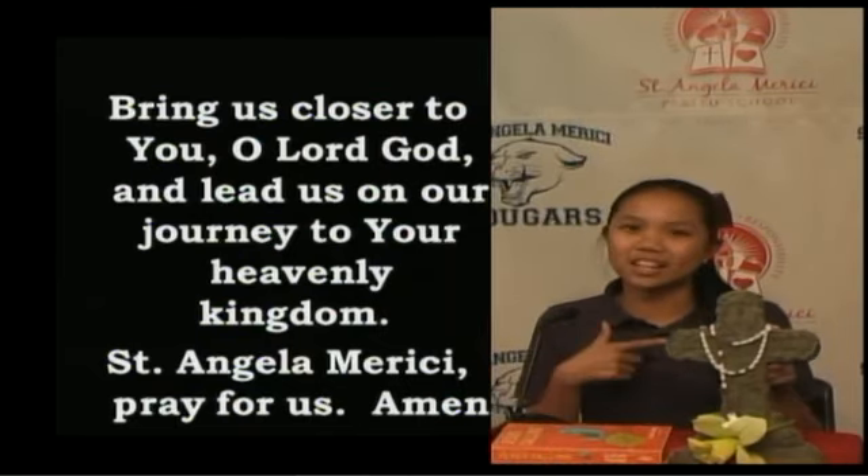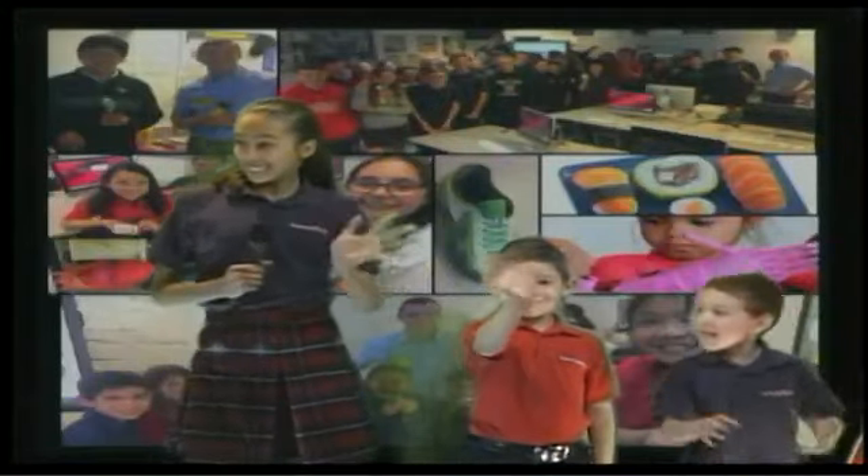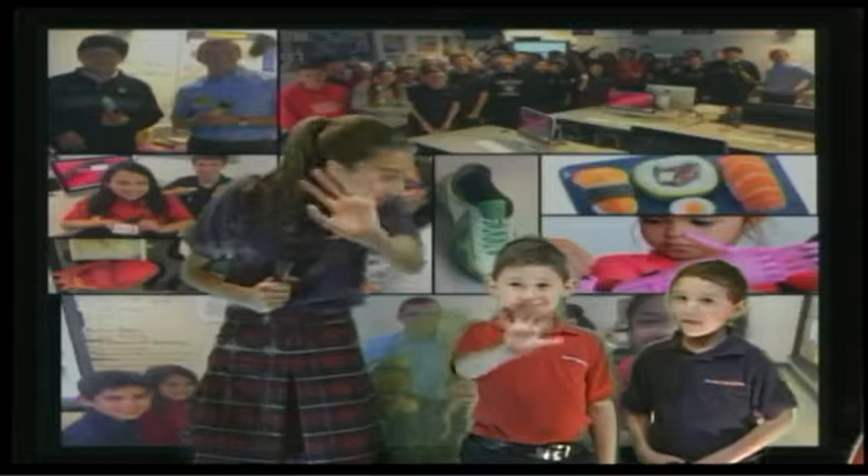Have a fantastic rest of your day, Cougars. And if you want to be kind to others, now is the time.